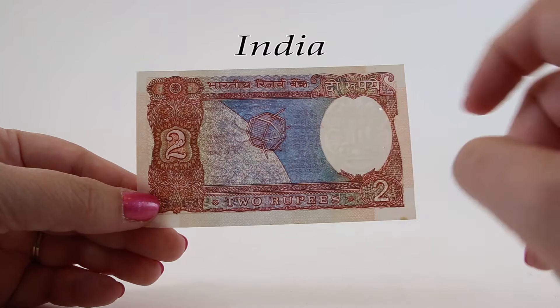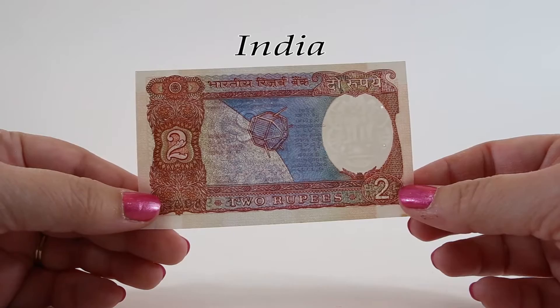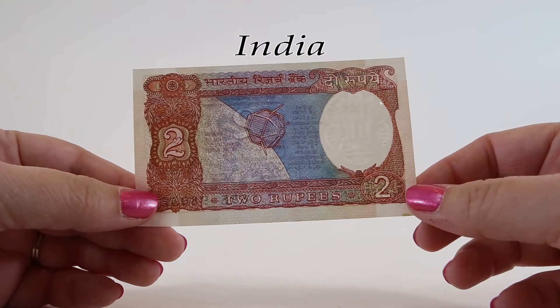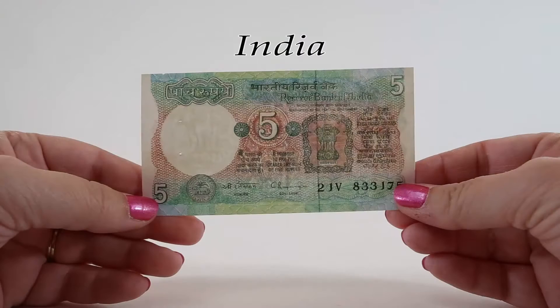On the top of this note in the middle it reads Bharatiya Reserve Bank in Devanagari. Bharatiya means Indian, as Bharat is the Hindi name of India. In the upper right corner we can see the Hindi words du-ropai, which literally means two rupees. The watermark of this note is also the Lion Capital of Ashoka.